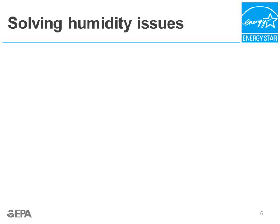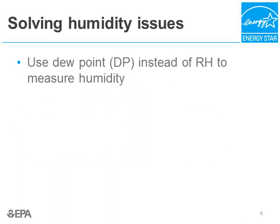So how do we solve these humidity issues? One approach is to change the humidity setting on the CRAC unit from relative humidity to dew point. BNY Mellon changed their humidification set points from relative humidity, which varies by temperature, to dew point, which is an absolute measure of humidity. This reduced humidification run time from 80% to 20% of the time, saving enormous amounts of energy.